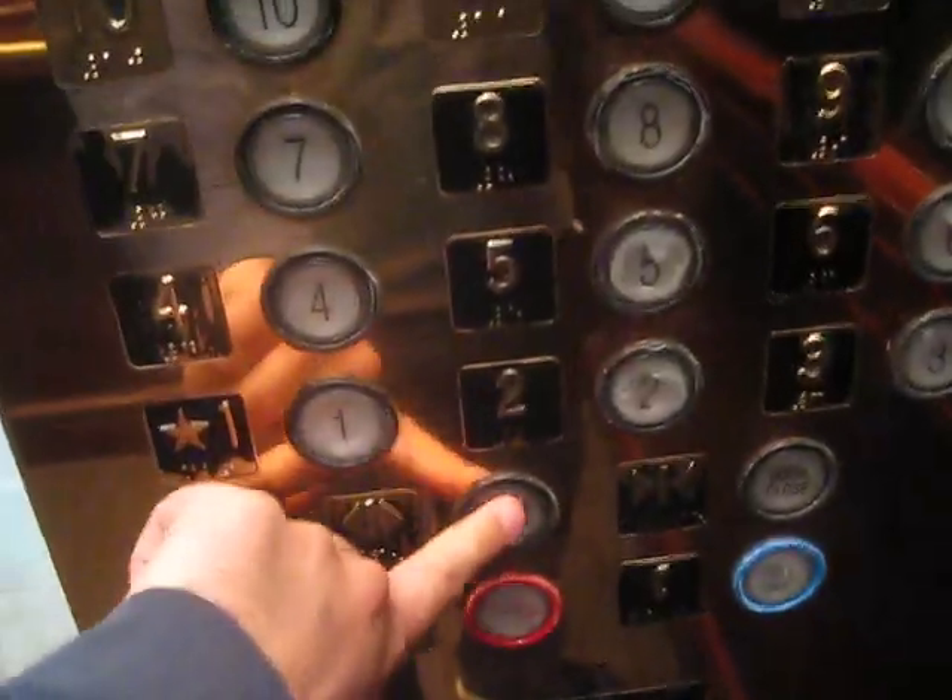It looks like it's this one right here. Floor one, we're going up. Fifteen. Fourteen. What floor? Fourteen. Yours? I got it. Okay. I'm feeling her elevator's straightened out. Yep, I am.